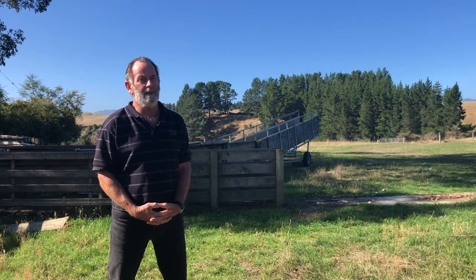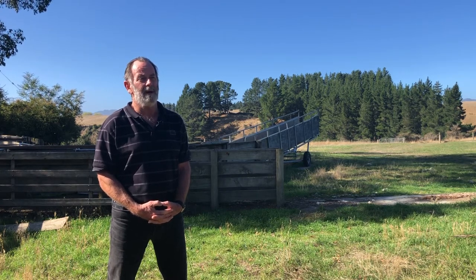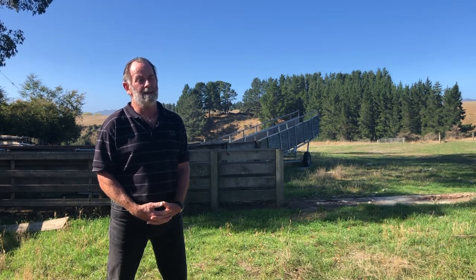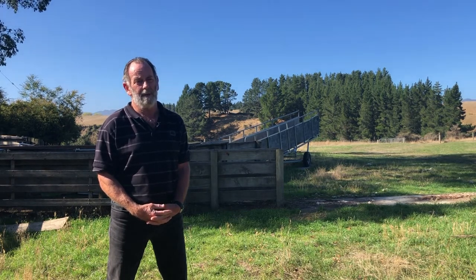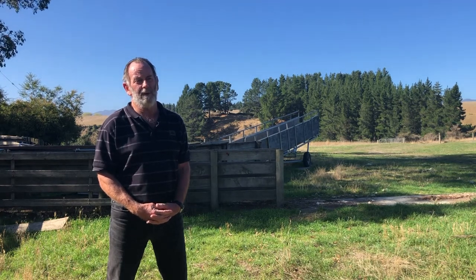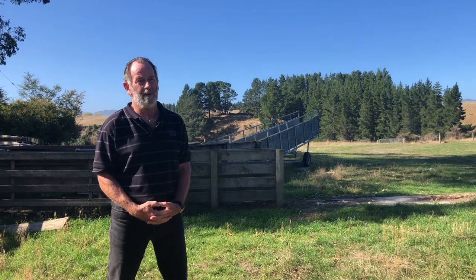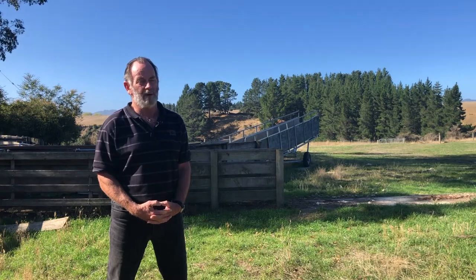In terms of prevalence, there would be very few farms — some, but not many — in New Zealand today that do not have resistance of some sort. That applies to both sheep and cattle. Probably 10% of sheep farms don't have any resistance, but that might be a bit generous. In cattle there would be almost none, because every cattle farm in New Zealand has resistant Cooperia as far as we can tell. So it's the norm rather than the exception.